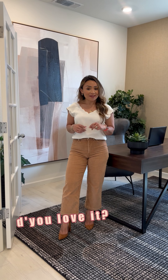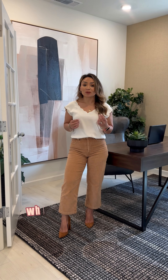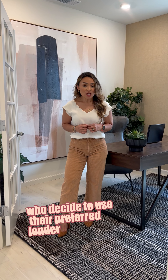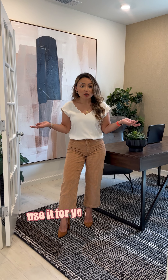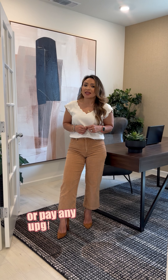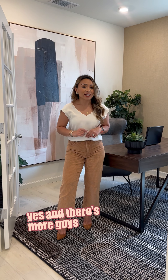So what do you guys think? You love it? Well, let me tell you something else. They are giving $20,000 for those buyers who decide to use their preferred lender to either buy down your interest rate, use it for your closing costs, or pay for any upgrades that you would like to do to the house. Yes, and there's more guys, so if you want more information go ahead and give me a call.